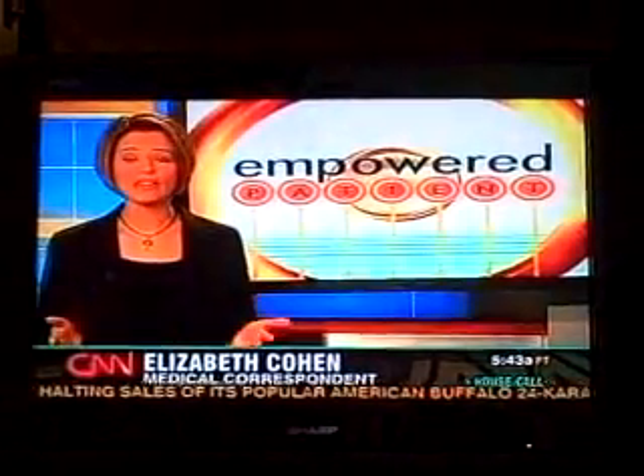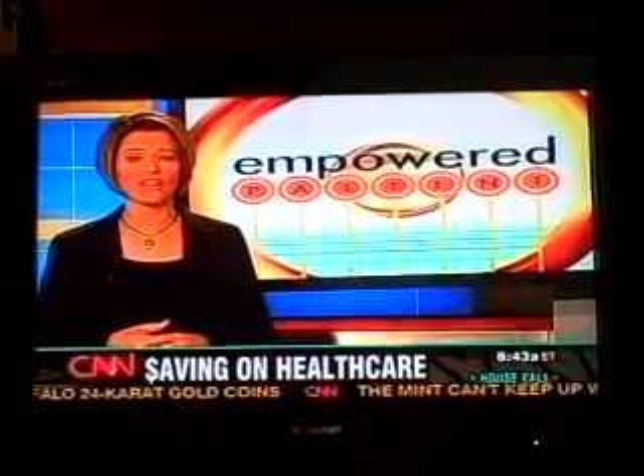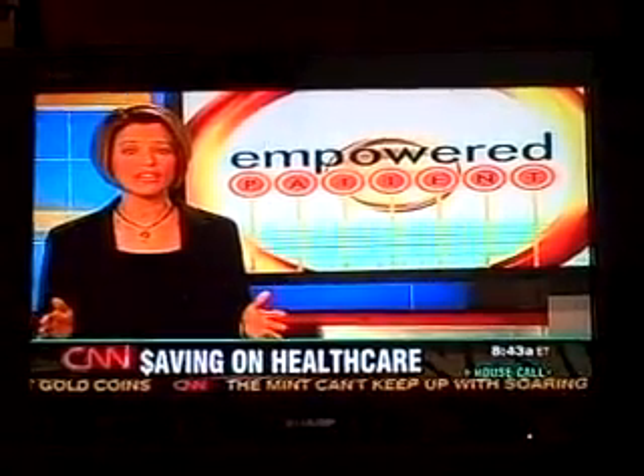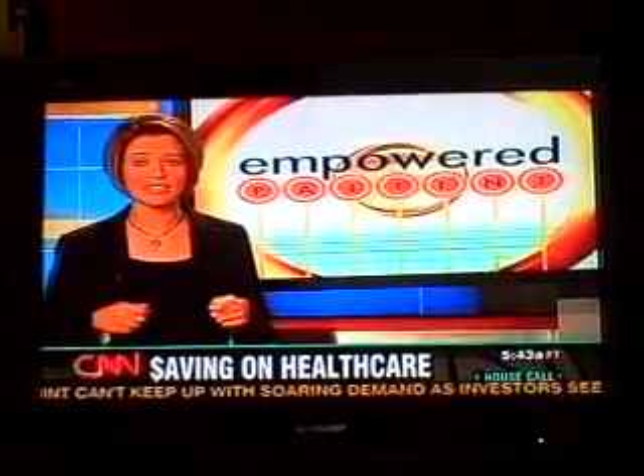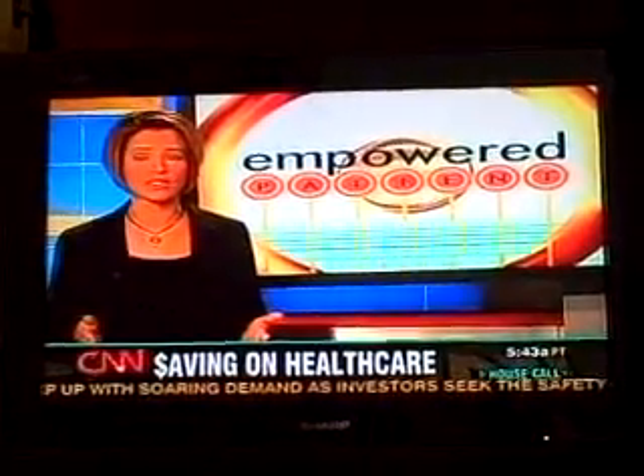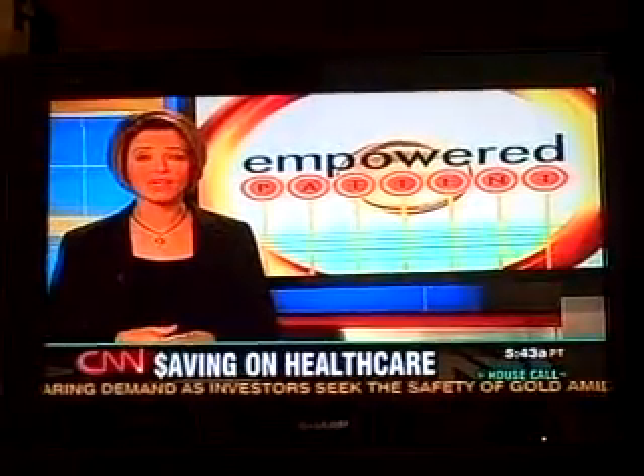Sanjay, with all the bad news about the economy recently, here at the Empowered Patient, we decided we needed to tell people how to save money on health care expenses. We scoured the internet to find eight sites that you can go to to learn how to save money on health care expenses. As we know, they can get out of hand pretty quickly.